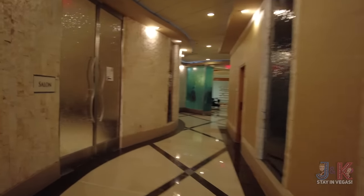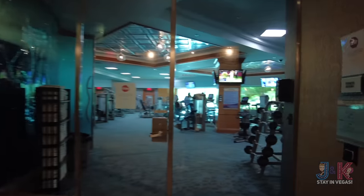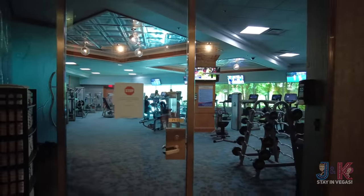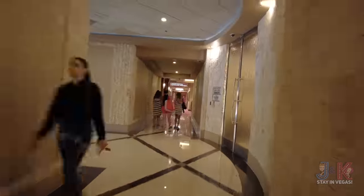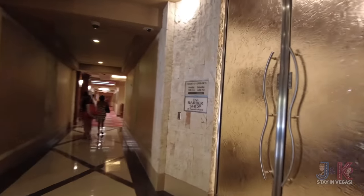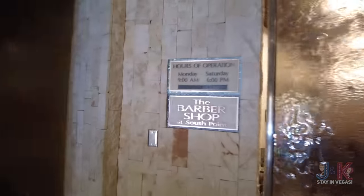The spa salon is just down here along with the gym. There's a spa, and here is the gym — everybody's working out, getting their workout in, working off those extra calories. We need to get a quick haircut too — there's a barbershop here on the right-hand side across from the pool.